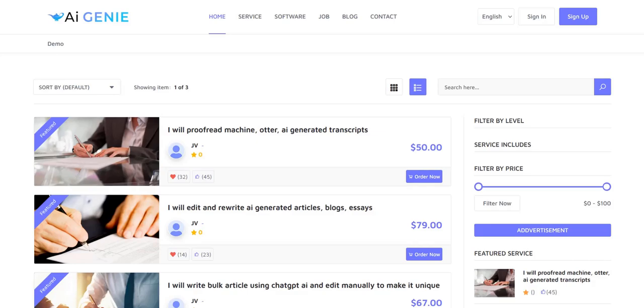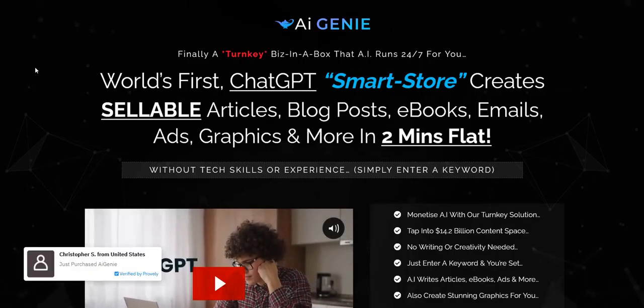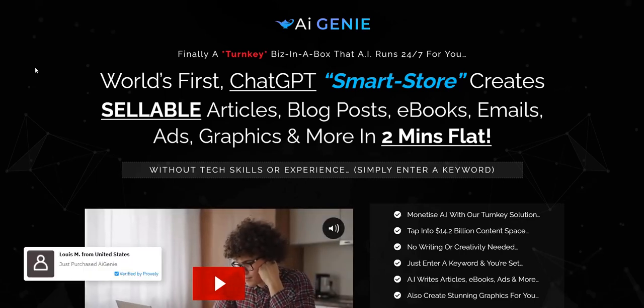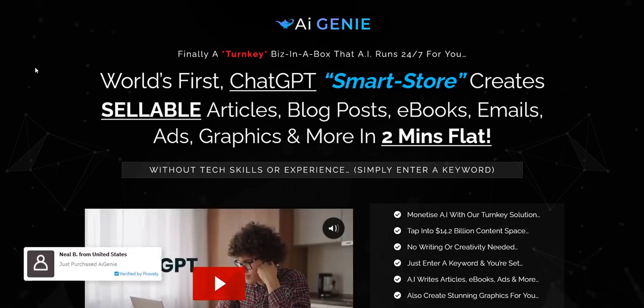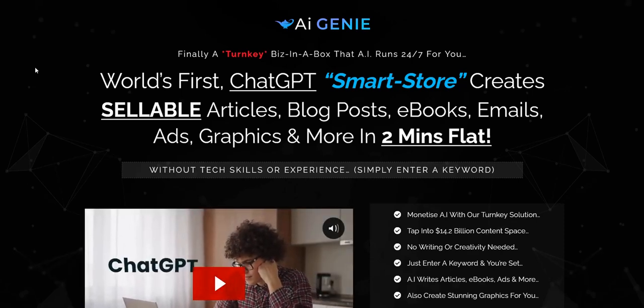List building should be the focus with whatever you are doing in internet marketing. That's how I generate a full-time income on the internet — with list building, content marketing, and also paid advertising, enjoying the process of building my list and sending clicks through high-converting affiliate sales funnels that generate realistic residual income.